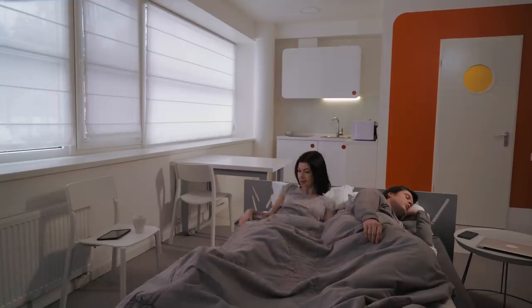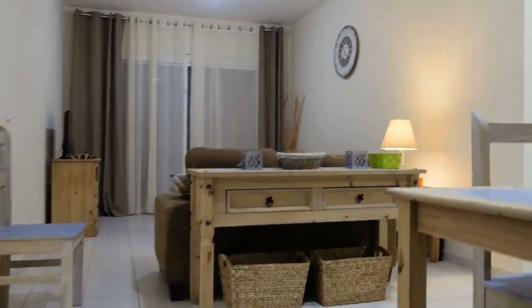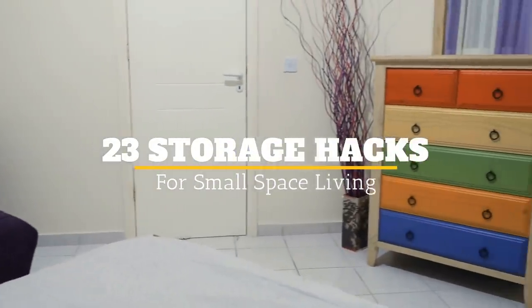When you live in a small apartment or house, there are going to be some challenges. One of them is storage, and learning how to utilize this small space is key. Welcome to Jensen's DIY, and these are 23 Storage Hacks for Small Space Living.